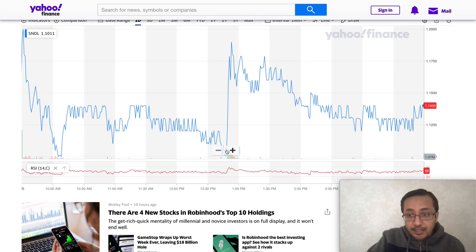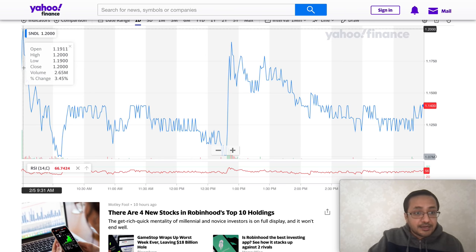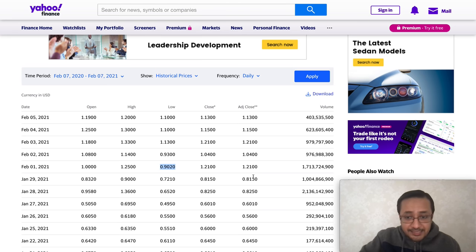Looking at intraday trading, the stock moved between $1.07 and $1.20, with a low of 93 cents during one session. It opened at $1.19 and closed at $1.14. The RSI looks fairly balanced at 56 — it's not in overbought or oversold territory, which is a fair condition. You'll want to monitor pre-market volume and how the stock trades on Monday to inform your decision.